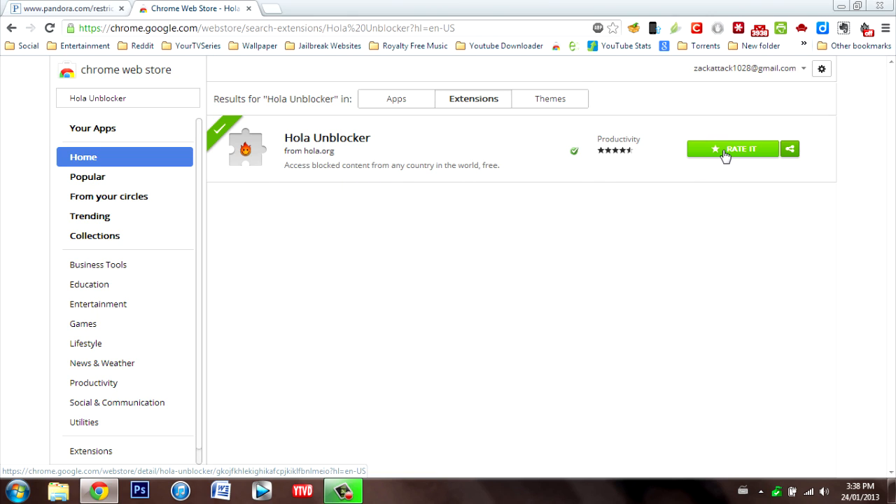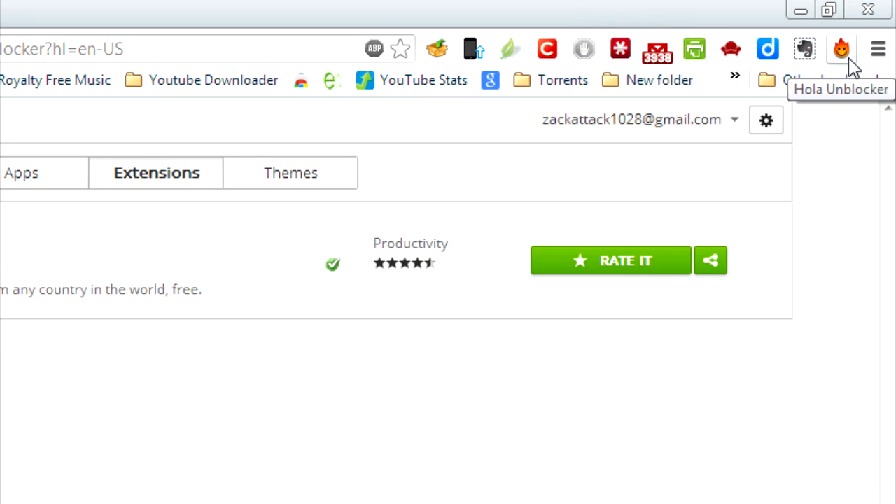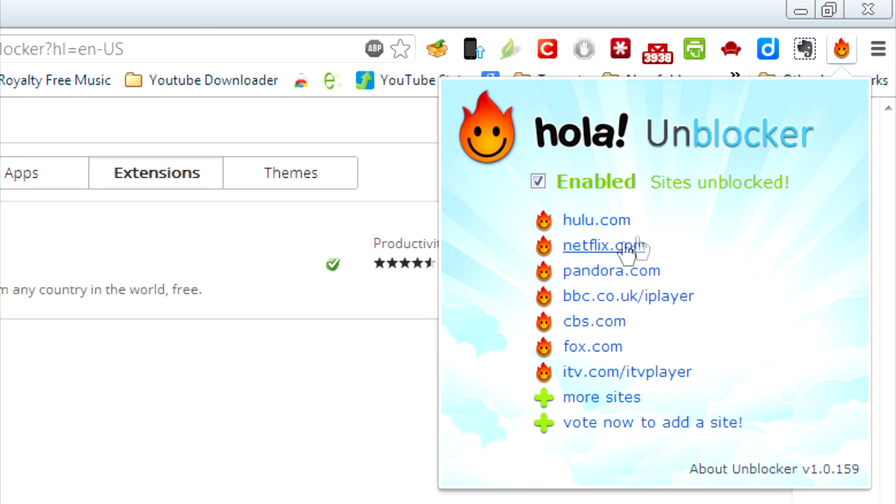So all you need to do is just click on Install, click on Add to Chrome, and all that stuff, and this is going to be on your browser — it's pretty much like a fireball icon. And if you click on it, here are all the websites that are unblocked: there's Hulu, Netflix, Pandora, BBC.co.uk slash iPlayer, CBS, Fox, ITV.com slash ITV Player, and many more. This is a fairly new extension, so I wouldn't be surprised if they had more sites coming in later on, but at the moment these are the only sites they have available.